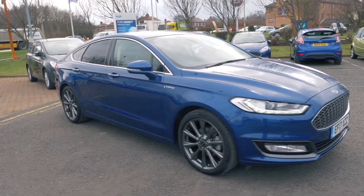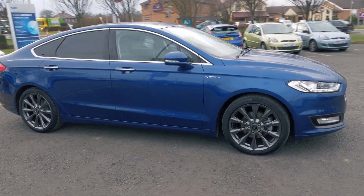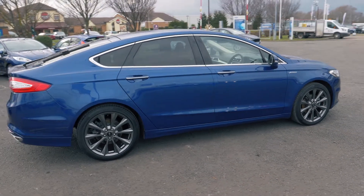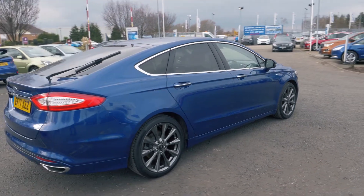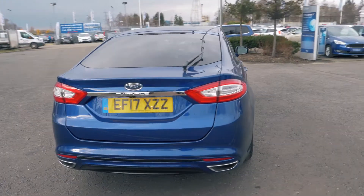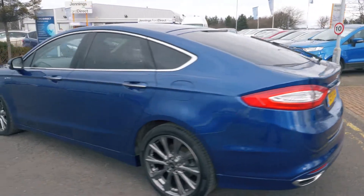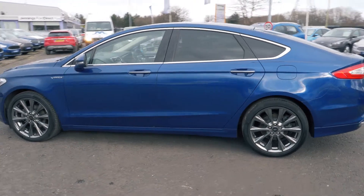Welcome to Jennings. Today we're going to be looking at the Ford Mondeo 2.0L TDCi 180 Vignali 5-door hatchback. This vehicle was first registered in May 2017 and has done 8,477 miles. It's a 2.0L diesel engine with manual transmission.